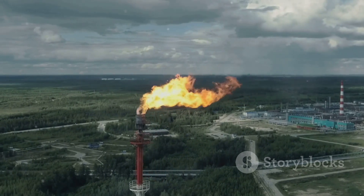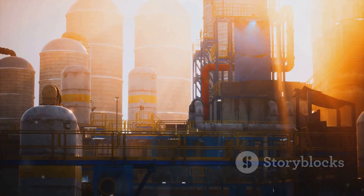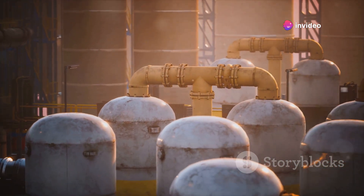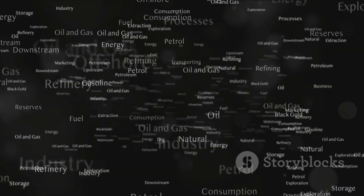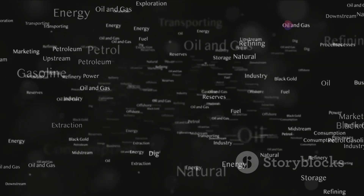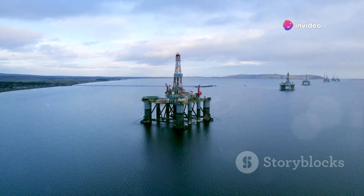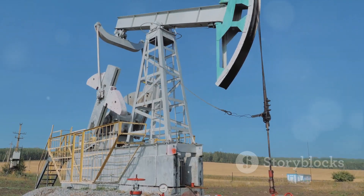Oil and gas are more than just fuels. They are vital cogs in the modern world's machine, powering our cars, heating our homes, and even contributing to the production of everyday items such as plastics, cosmetics, and clothes. It's astounding to think that the remnants of creatures long extinct are now integral to our day-to-day lives. Yet these valuable resources are locked away beneath the surface, requiring intricate and complex processes to extract. So, how do we get to them?